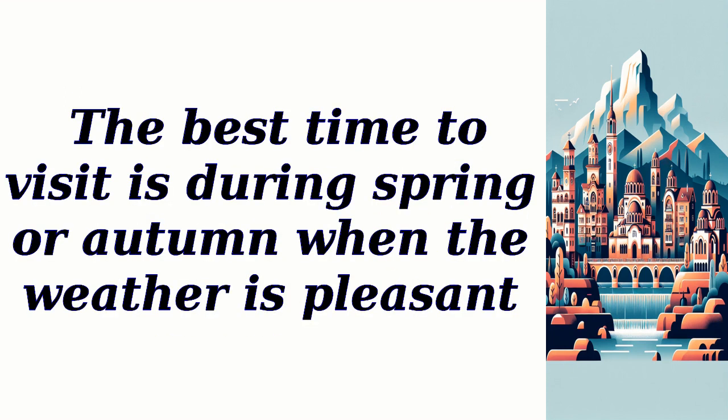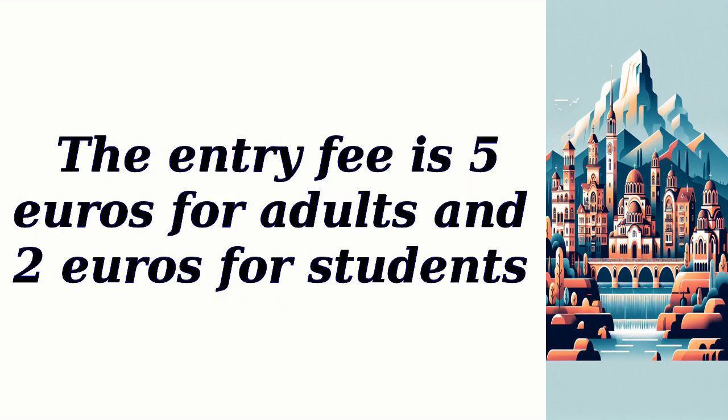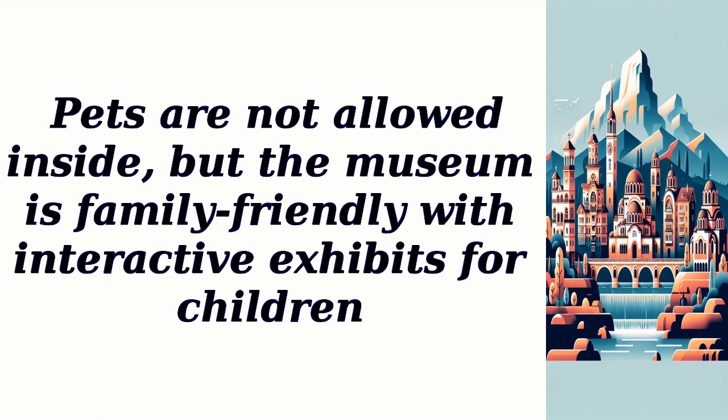The best time to visit is during spring or autumn when the weather is pleasant. The museum is open from Tuesday to Sunday, from 10 a.m. to 5 p.m. The entry fee is 5 euros for adults and 2 euros for students. There is ample parking space available nearby and no reservation is required. Pets are not allowed inside, but the museum is family-friendly with interactive exhibits for children.